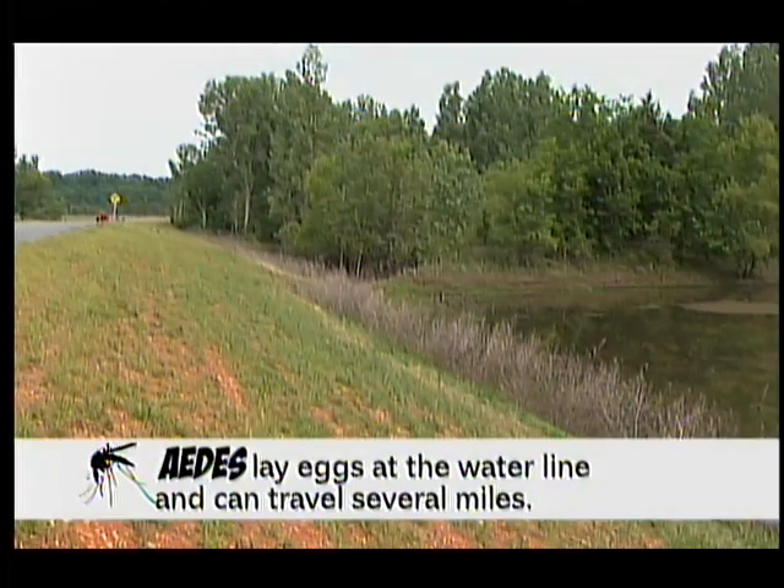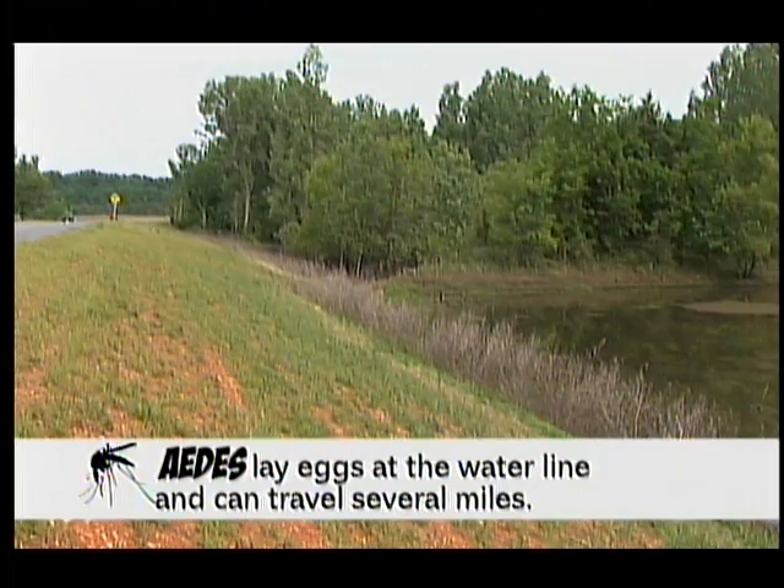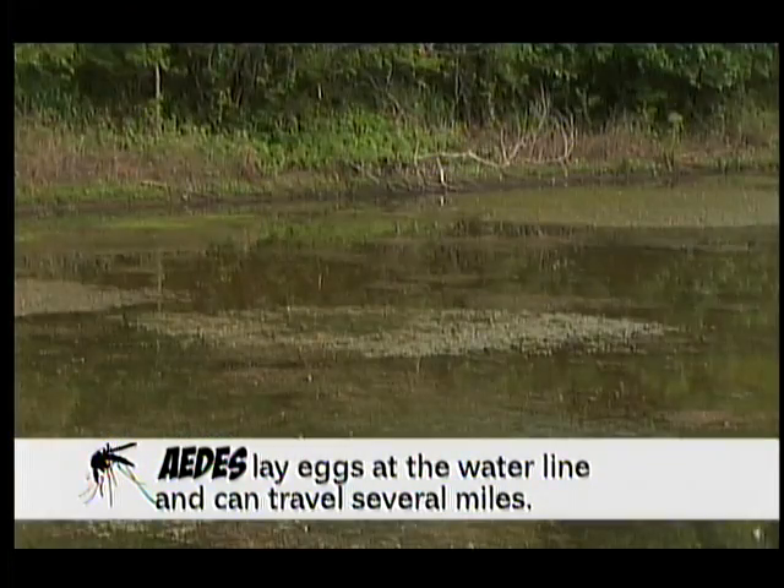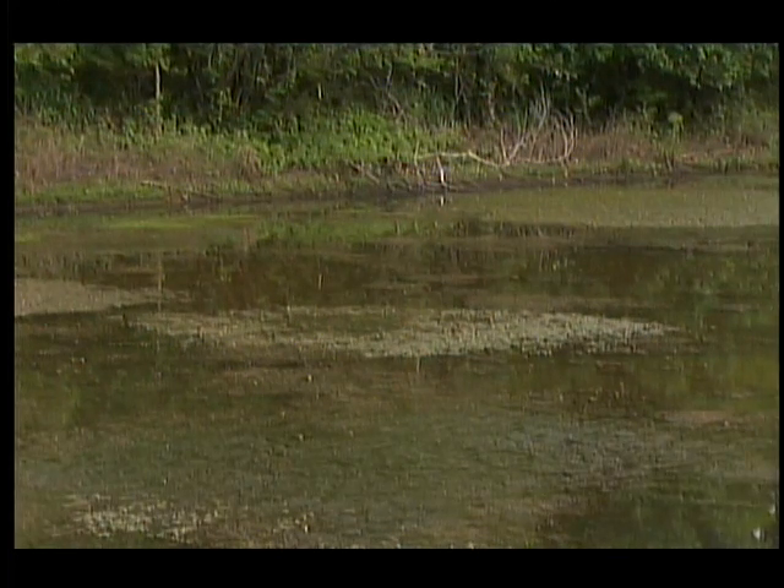We also have the floodplain mosquitoes, and those are the ones that will lay their eggs right at the water line. Then when you have a big rain and the water comes up over those eggs, they're going to hatch. Those are the ones that fly long distance — they can travel several miles.